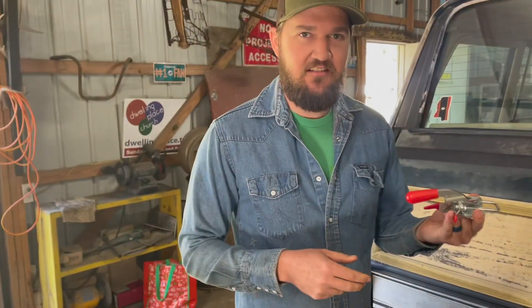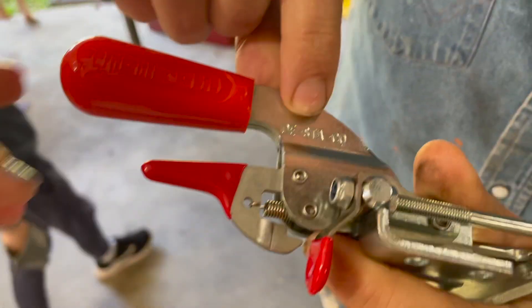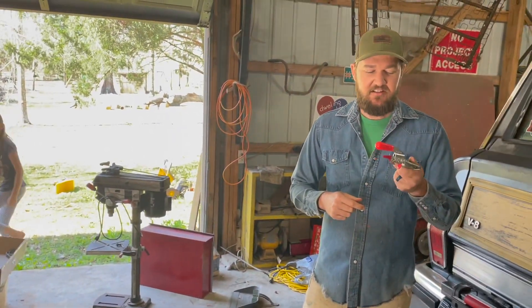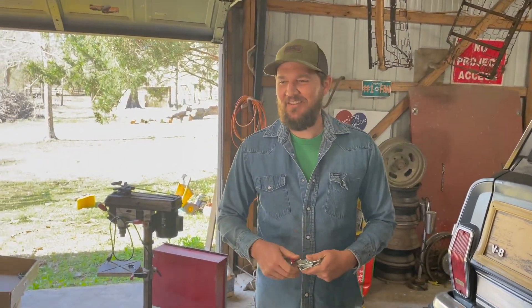We got our latch in. We went with the DE-STA-CO — that's the name of the company. The model is 331, that's the one we went with. They also make a 331 SS which is stainless steel, but we just went with the regular one — it's cheaper.